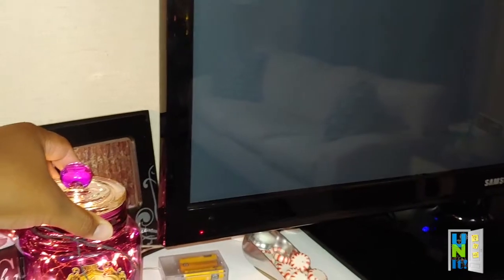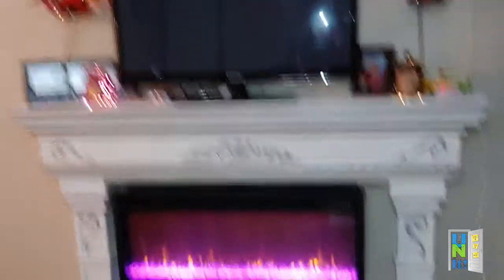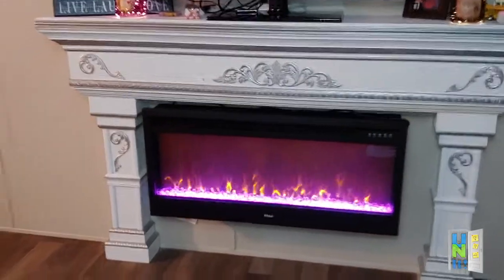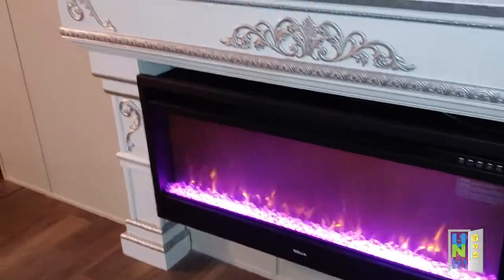They'll come on every 20 hours for four hours, every day from when you set them. This is the fireplace that I installed about three weeks ago. You can change the color, so I decided to use purple and orange flames — I thought that would be perfect for this area. So this is what it looks like from far out.